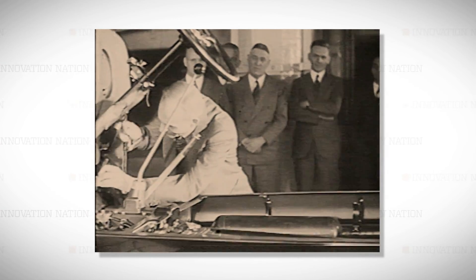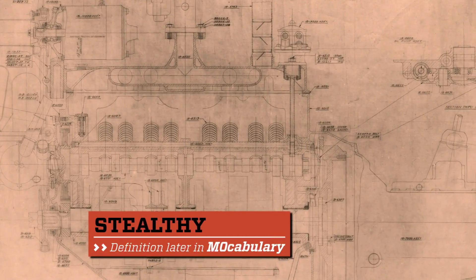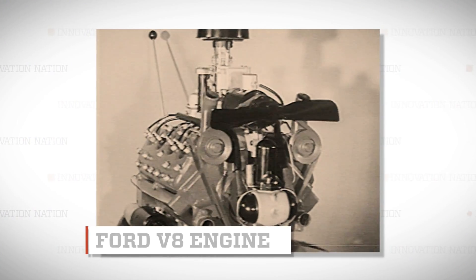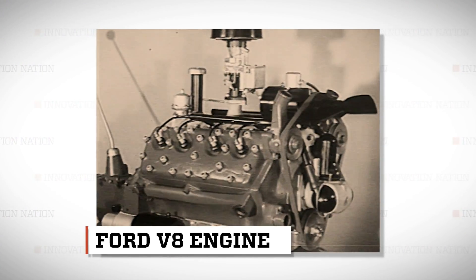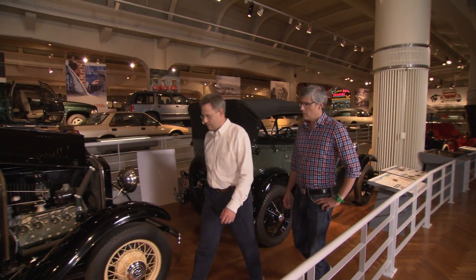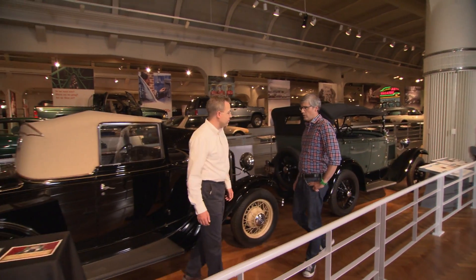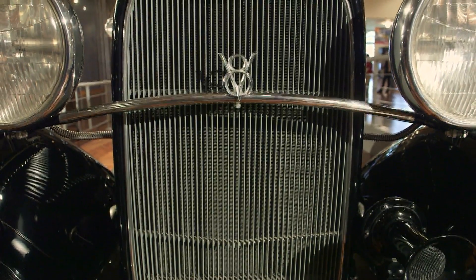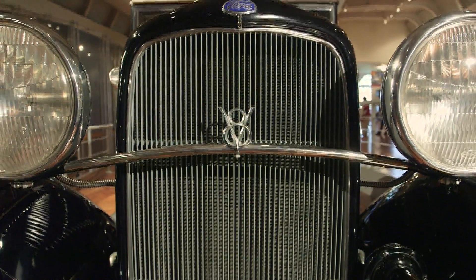Not long after that, Henry Ford used the building in a stealthy way to create his last great innovation as a car maker: a powerful V8 engine cast as a single-block mold, something that had never before been achieved. The Henry Ford's curator of transportation, Matt Anderson, took me through the journey of this game-changing design that began in 1929.